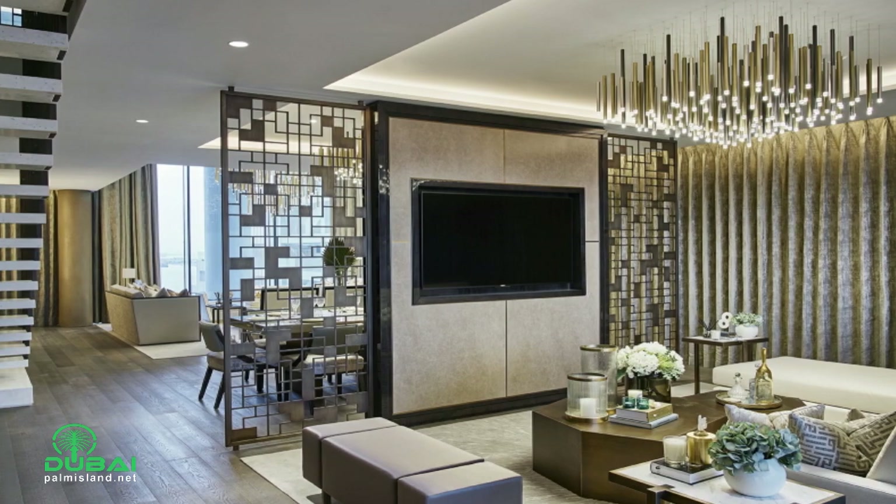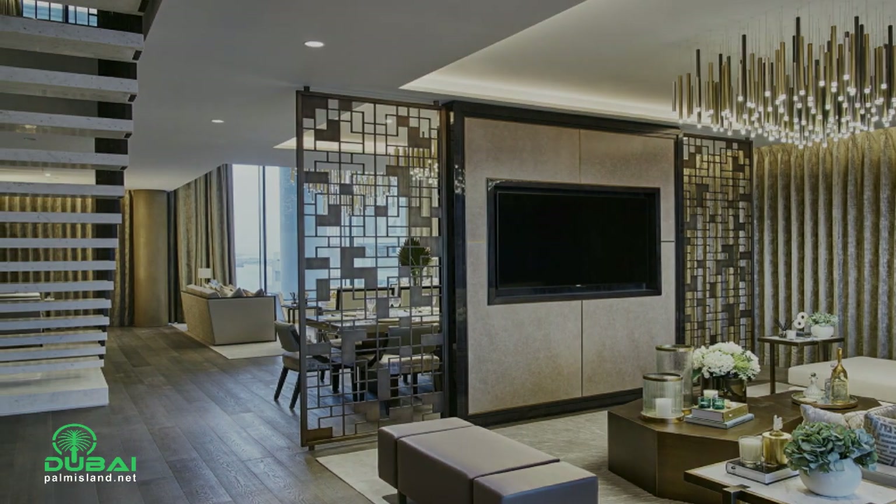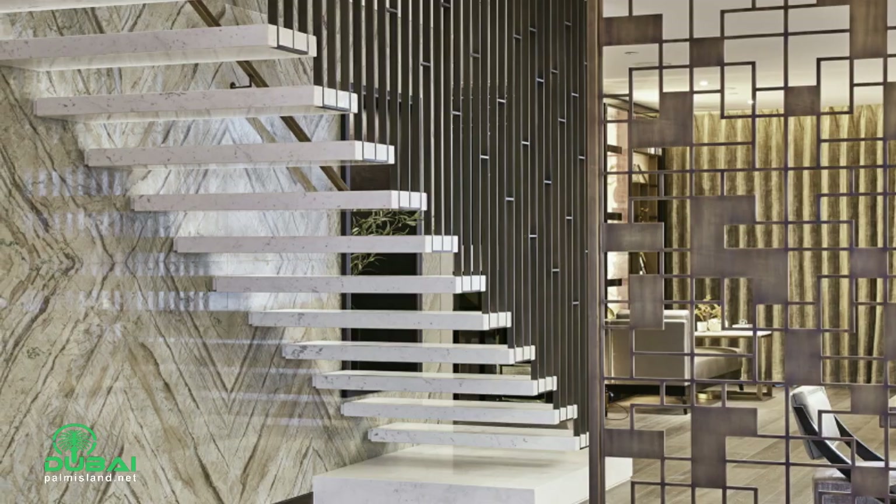The One Palm triplex penthouse is now for sale, with a price tag of 25 million US dollars.